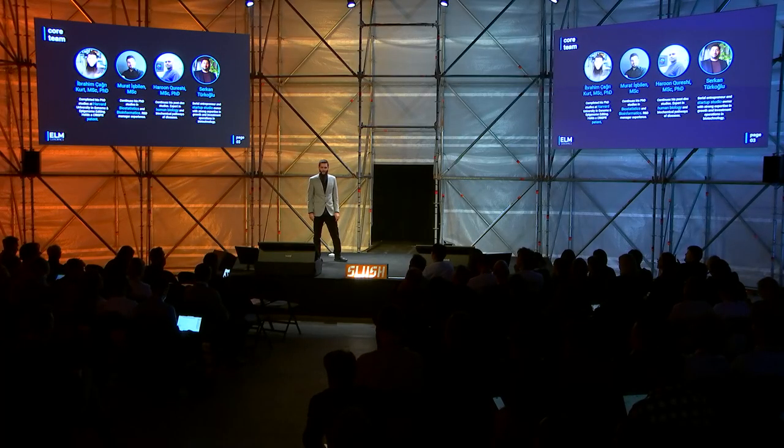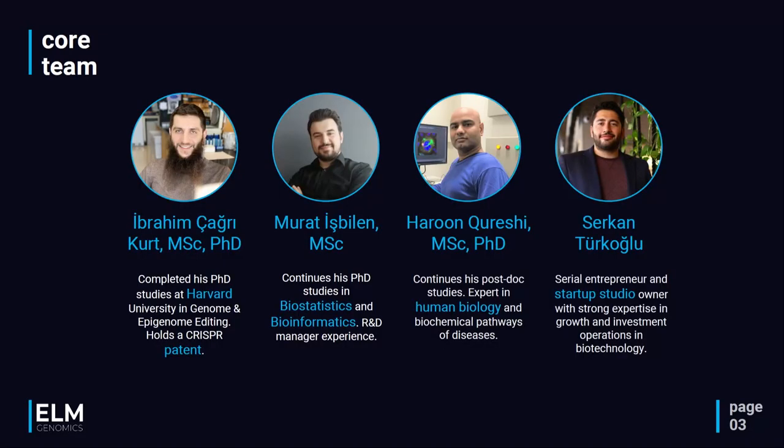I completed my PhD studies recently at Harvard University in the field of molecular biology and genetics. Murat is an expert in biostatistics and bioinformatics — these are the core pillars of our product. Harun is an academic expert in human biology and biochemical pathways of diseases, and Serkan is an investment and operations expert in biotechnology.